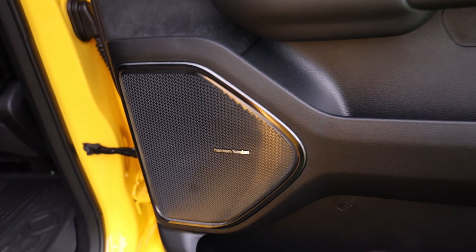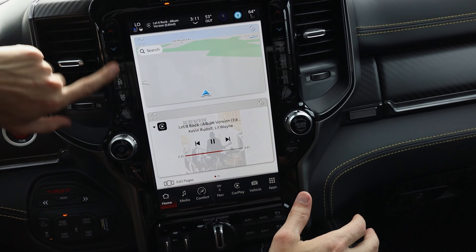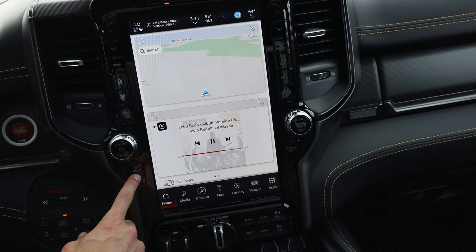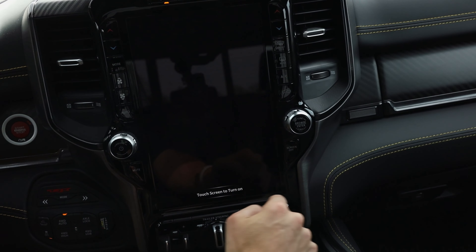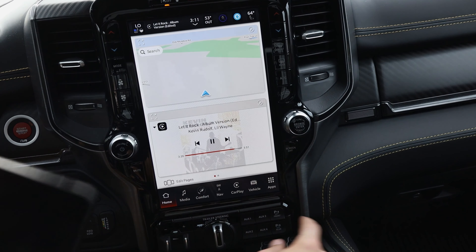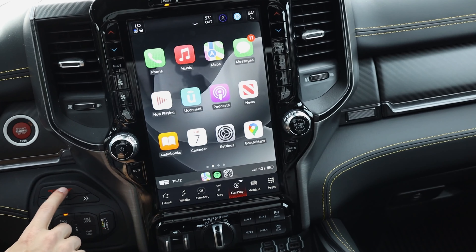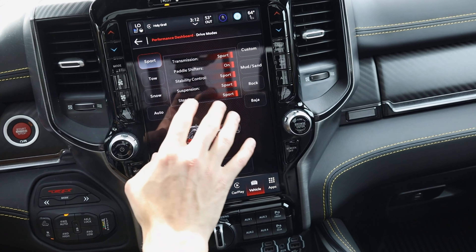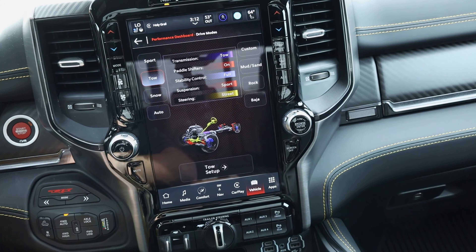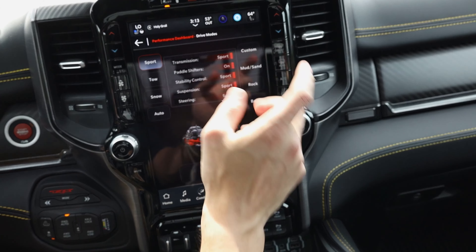Starting with the center console, they did a great job giving you a large screen while keeping quick access to main features. I hate when everything goes full touchscreen and you have to dig through menus just to turn the air up or down. You have a quick mute button, a screen-off button — which I almost always use while driving — and quick access to temperature and airspeed modes. On screen you have wireless Apple CarPlay, getting you quickly to Spotify or whatever you listen to. Down on the right is the TRX button bringing up your vehicle mode, where you can select one of eight drive modes adjusting suspension dampening and transmission shift behavior — including a tow mode with stability control and a custom mode where you set exactly how you want it to drive.